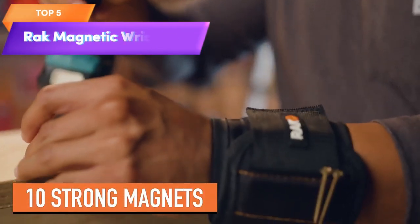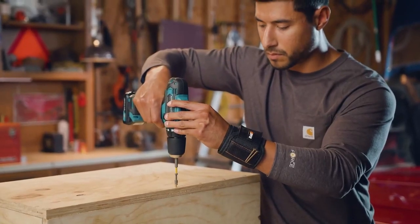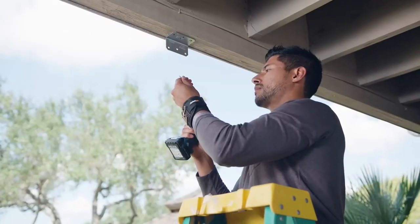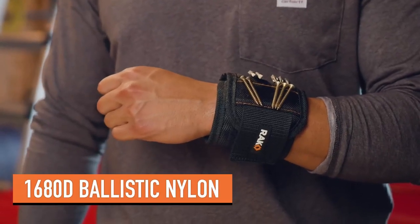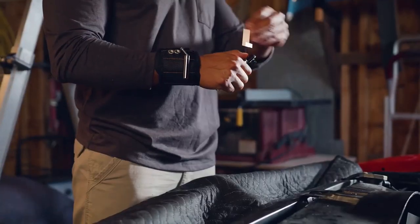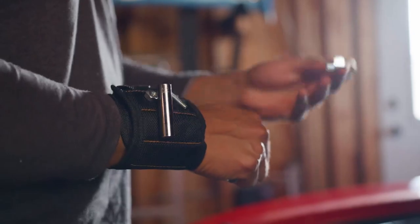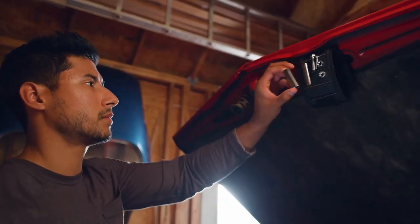Top 5 is a practical gadget made of premium ballistic nylon with lightweight but powerful magnets that hold screws, nails, and drill bits securely in place. It is adjustable and fits most wrist sizes, making it a great gift for home enthusiasts including fathers. It eliminates the need for constantly reaching for screws or nails, and is durable and long-lasting.